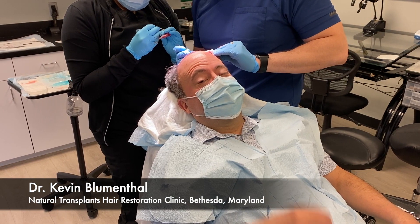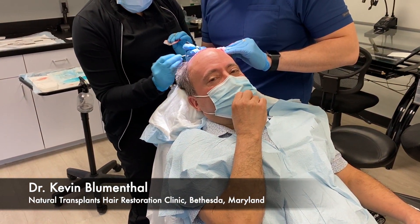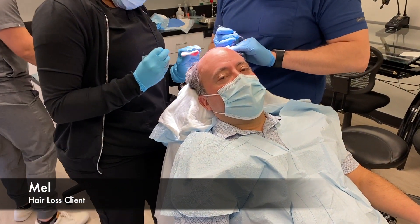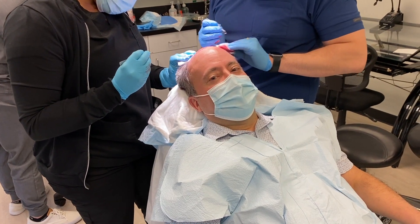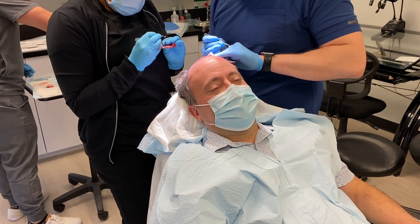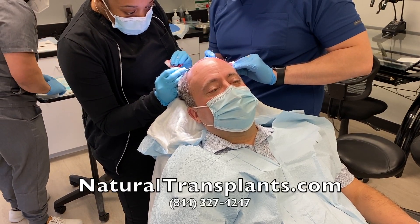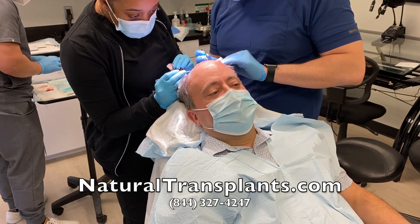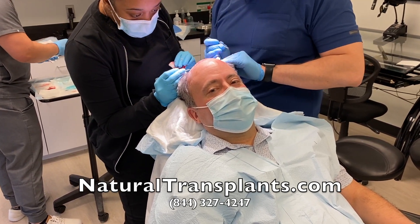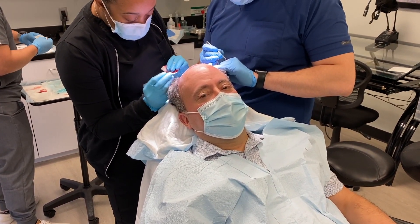We are in the middle of the placement — probably about 30 to 45 minutes left. You look comfortable; you were snoring earlier. How are you feeling right now? I'm feeling great. Any pain at all? No, I'm good — watched a couple movies, had some lunch. Should be done in about 30 minutes, then we'll check back in at the end.